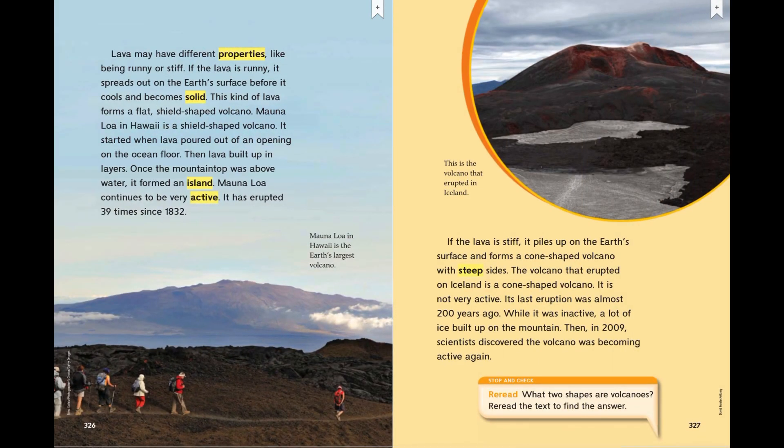Lava may have different properties, like being runny or stiff. If the lava is runny, it spreads out on the earth's surface before it cools and becomes solid. This kind of lava forms a flat, shield-shaped volcano. Mauna Loa in Hawaii is a shield-shaped volcano. It started when lava poured out of an opening on the ocean floor, then lava built up in layers. Once the mountaintop was above water, it formed an island. Mauna Loa continues to be very active — it has erupted 39 times since 1832.